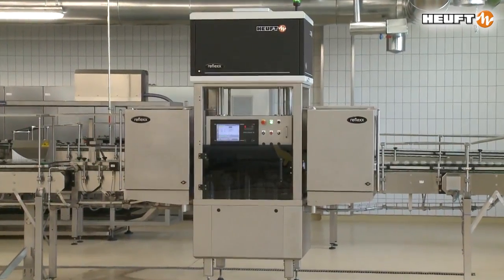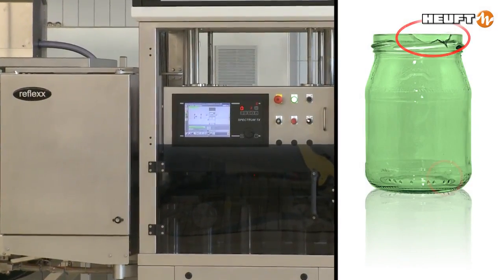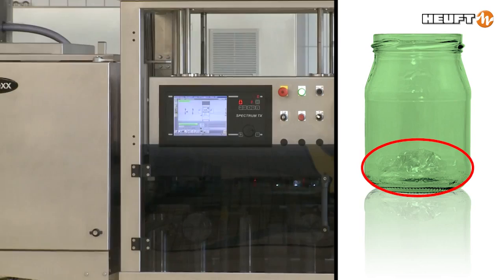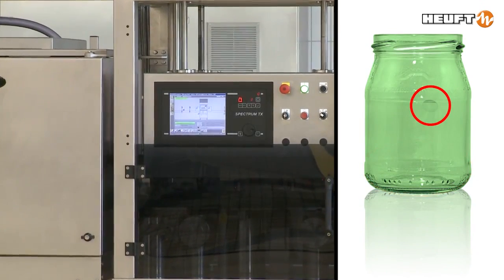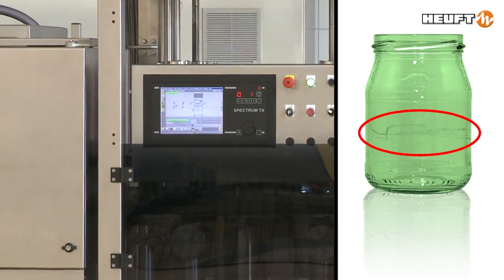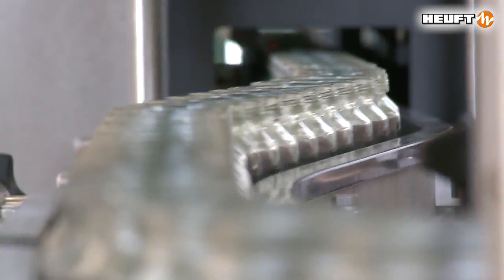The empty container inspector prevents faulty jars or those contaminated with foreign objects being filled on baby food lines. Cracks, inclusions, and bullseyes are reliably identified. This precludes subsequent glass breakage. Consequently, this protects the health of the consumer.